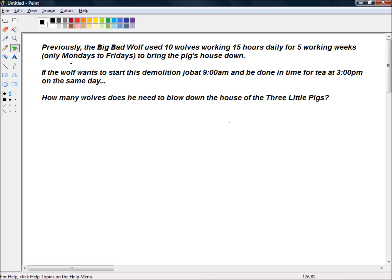So how long did it take? 10 wolves working 15 hours daily for 5 working weeks. Well, 5 weeks times 5 days per week — 5 times 5 is 25, we know that from our 5 times table. The weeks cancel with the per week, leaving us with days. So that's 25 days.